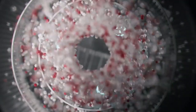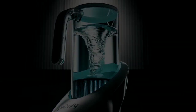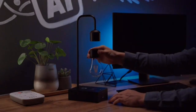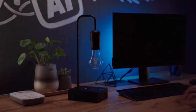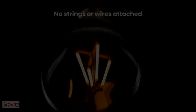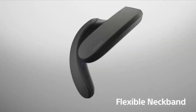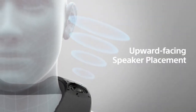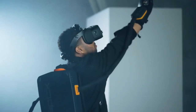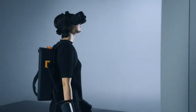Purify. Gravita. Sony Neckband Speaker. Haptex Gloves G1.